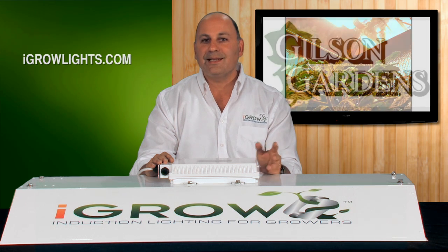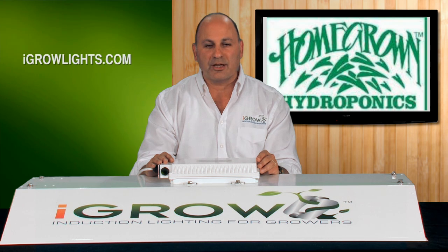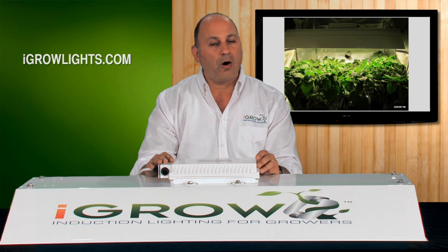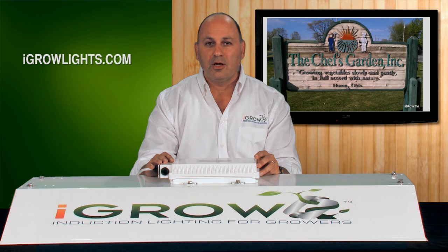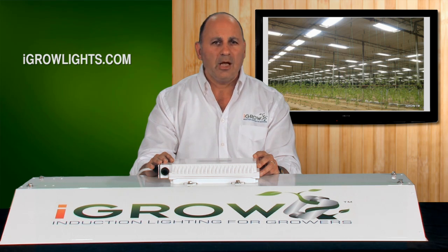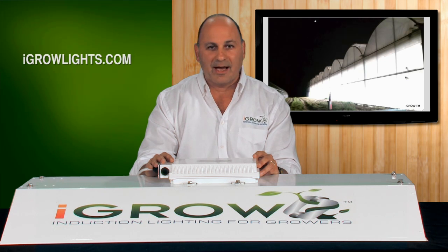At the same time, we needed to get the lights tested in the field by large and small commercial greenhouse growers and by typical indoor growers just like many of you. Agro worked great for all of them. In fact, our first sale was with Chef's Garden, one of the finest and most respected high-end crop growers in the country. We installed about 800 lights. We have some great pictures and footage from the install on our website and you really have to see them.